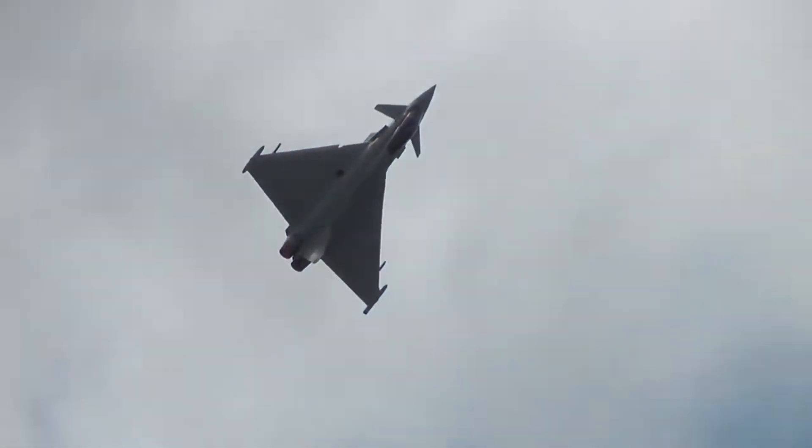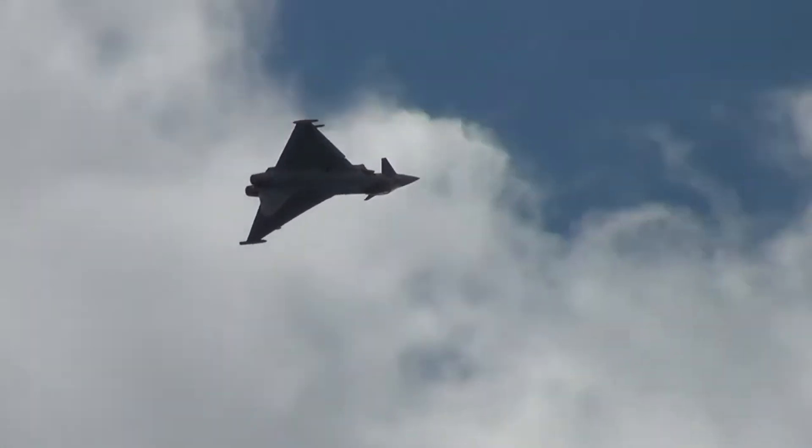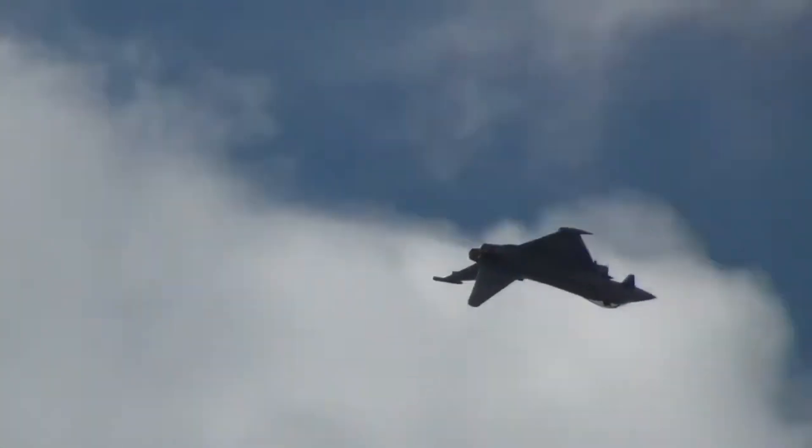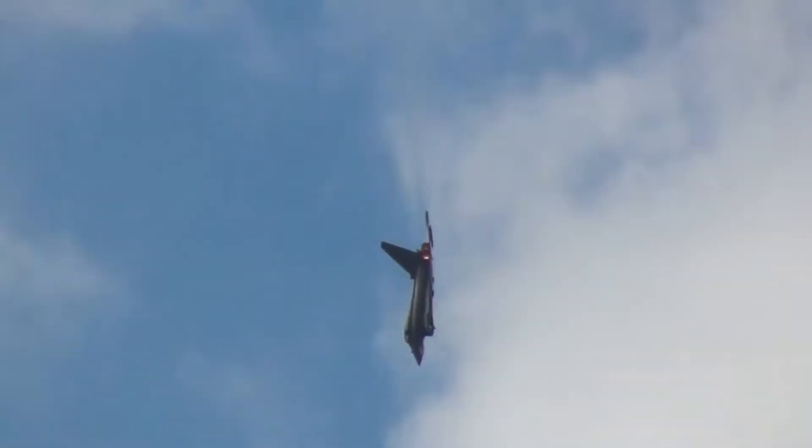It's fast, it's agile, and it's a marvel of engineering. This is the Eurofighter Typhoon, one of the most advanced multirole fighter jets in the world. Join us as we explore the history, design, and cutting-edge technology of this incredible aircraft.